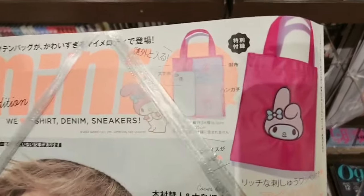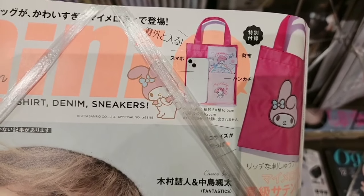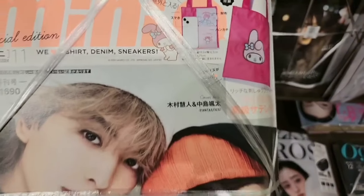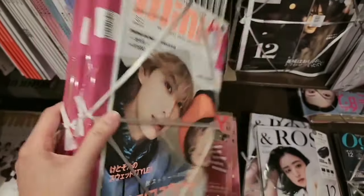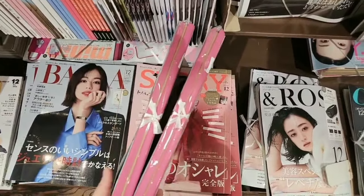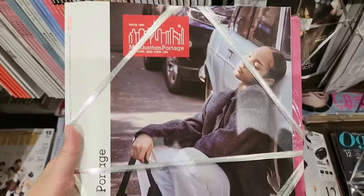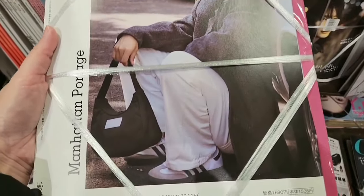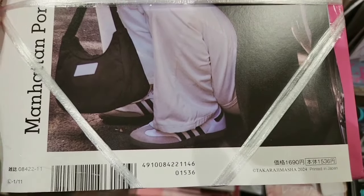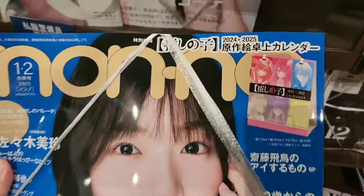This is another magazine — you can get a My Melody cute small tote bag where you can put your phone, wallet, and a small notebook. Let me see how much this costs. This is 1690 yen.